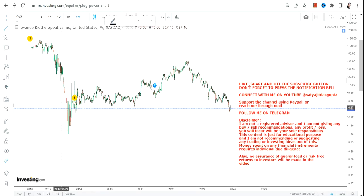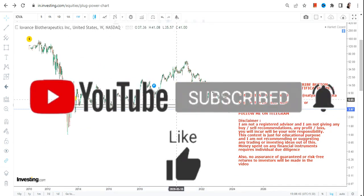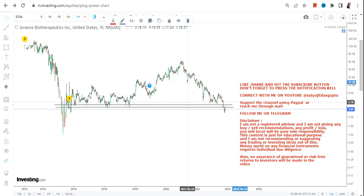If you are looking at this particular chart, this is the weekly chart and you can clearly see most of the data in the chart. This stock is now trading below its support level, which is not at all a good sign.